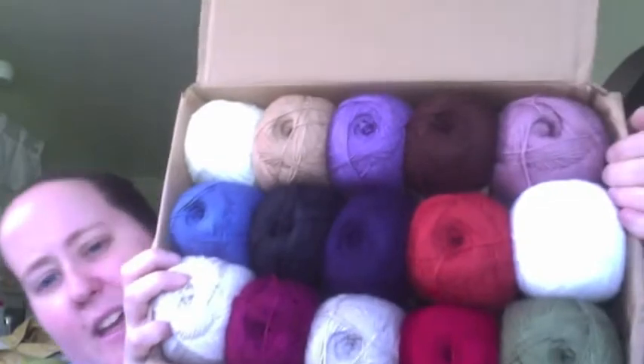I can order on the Michael's site, which was awesome. I decided to try some of the Loops and Thread Wool-Like yarn — it was on sale for $1.99 a skein. I ordered all the colors they had in stock. They were out of several, but that's okay. Like I said, they were on sale for $1.99 a skein, and then I found a 20% off your entire order coupon, which brought it down to $1.69 a skein, and on top of that it was free shipping.